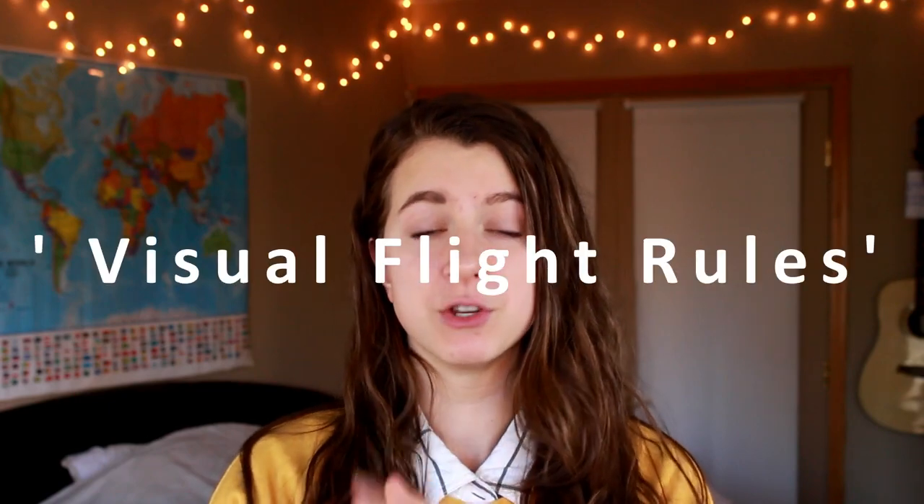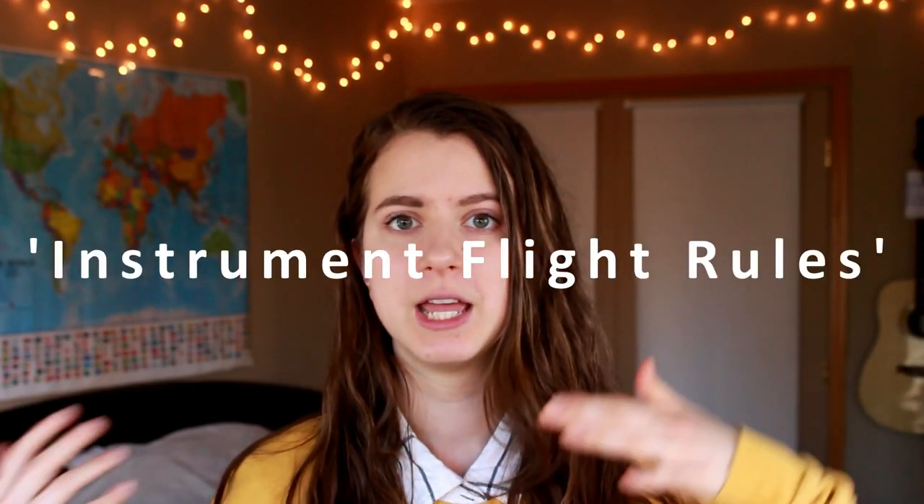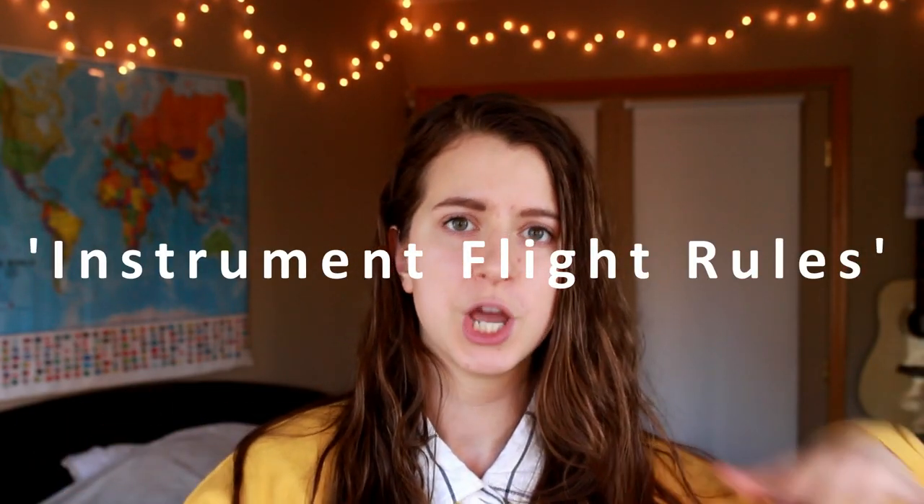Hi everybody, welcome back to my channel. My name is Abby. The first thing I want to get out of the way is what does IFR stand for? IFR is my second license that I'm trying to get as a pilot. The first one you get is private pilot, and you train under VFR, which means visual flight rules — basically really good weather. But IFR allows you to fly in crappier weather and with reference to the flight instruments. So VFR means visual flight rules and IFR means instrument flight rules.